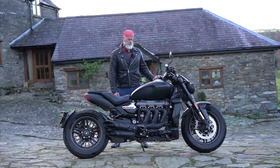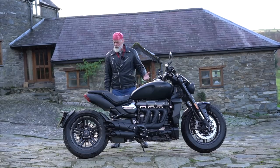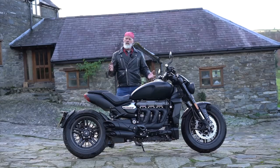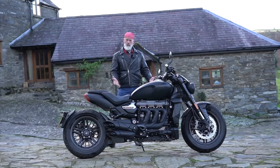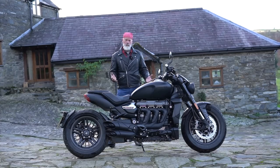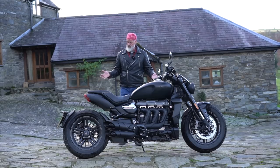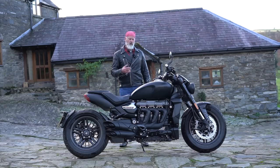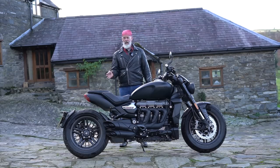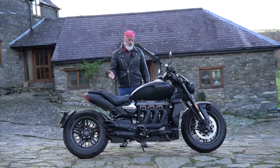I would define it as a muscle bike - it's unique really, it kind of has its own category. Cruisers are laid back, torquey at low RPM, and this is torquey at low RPM - but twist the throttle and it's like a sports bike, very powerful. So it's a bit of both. The Triumph Rocket 3 is in its own category - it is a unique motorcycle and very good indeed.